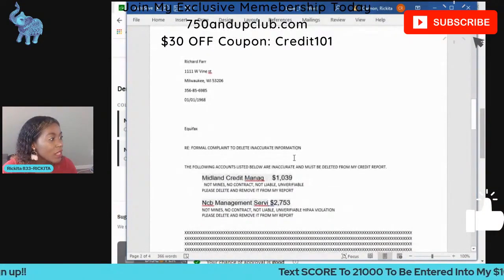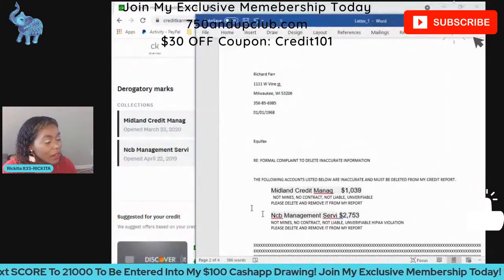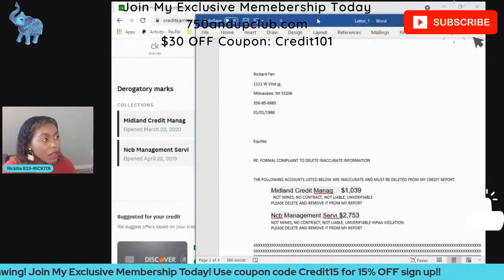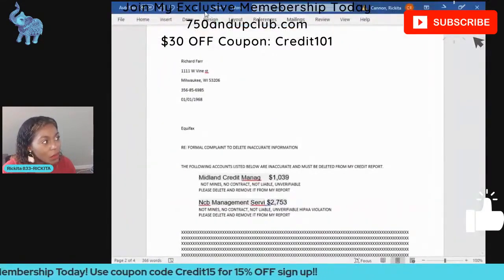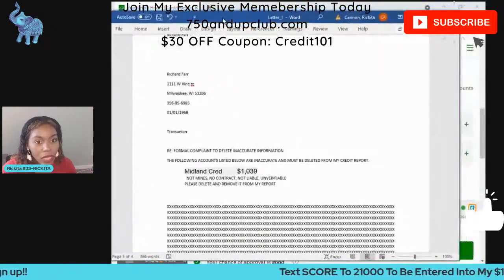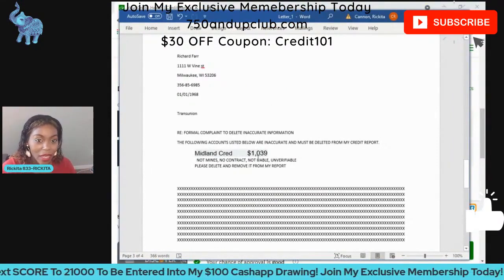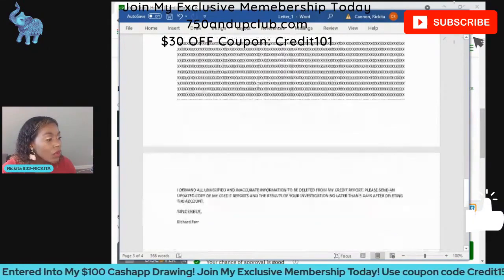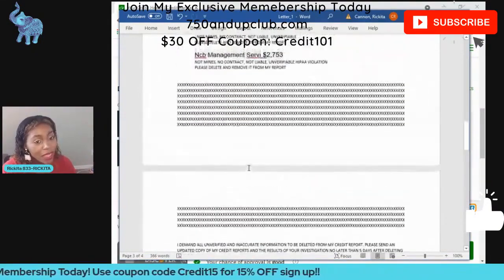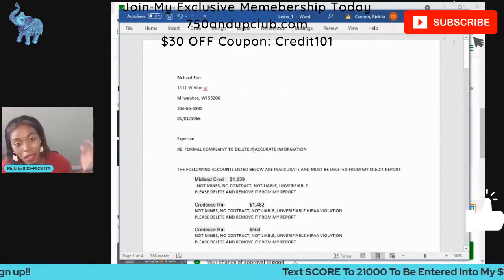This is the actual Experian letter — we blocked out the good information that helps get the account removed. Going down, this is the letter to Equifax which has those two accounts. We didn't have the account number, so all we did was put the balance on there. This is how you would write a dispute letter and then mail it into the credit bureaus. For those who support the exclusive membership, you already have a copy of my dispute letter — just plug in the account name and balance, or use the account number if you have Identity IQ.